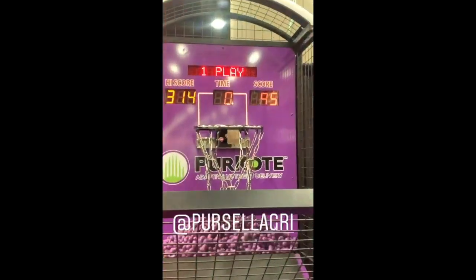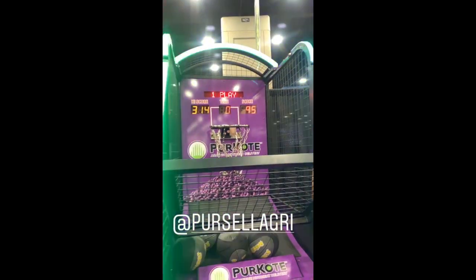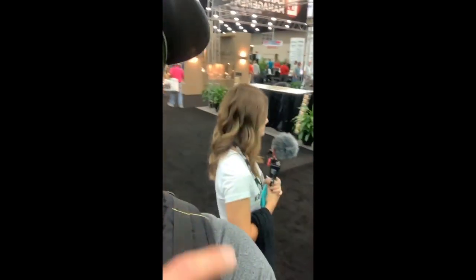I just did this basketball score game at the Purcell booth. 95 — you've got to beat my score. As you folks know, and Britt knows, I'm a baller, so let's see you beat that.